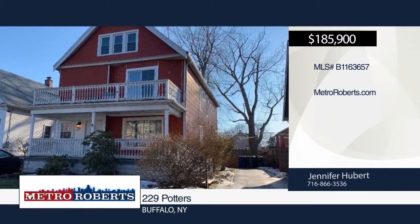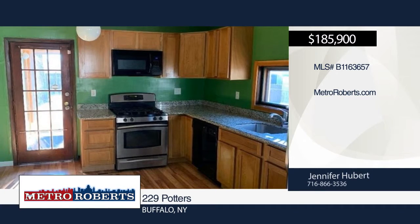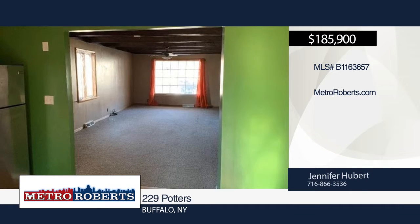Come and see this 3-2 double in South Buffalo. The lower unit has been totally updated and includes a new kitchen with beautiful cupboards, granite countertops, lighting and flooring.